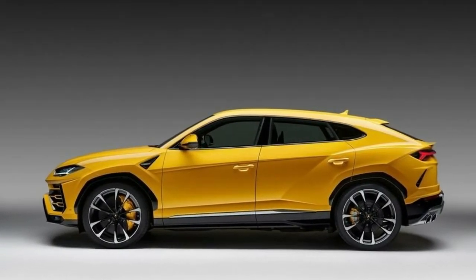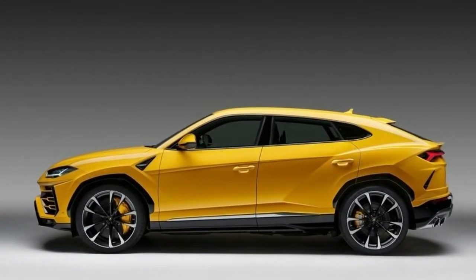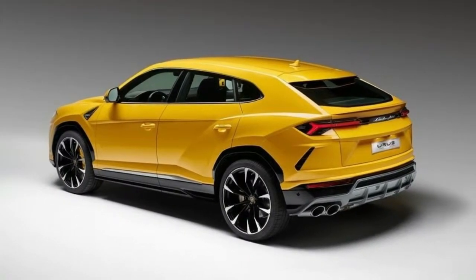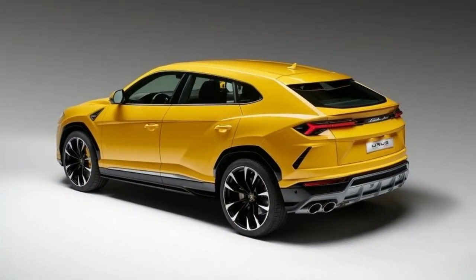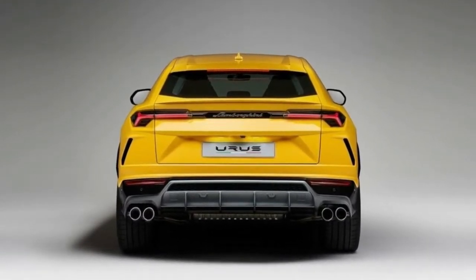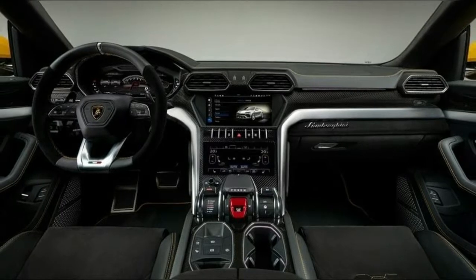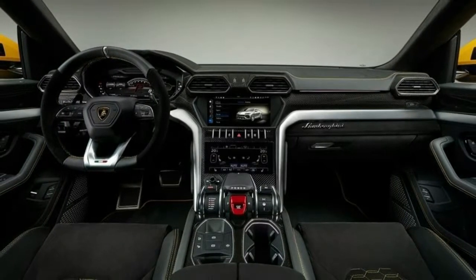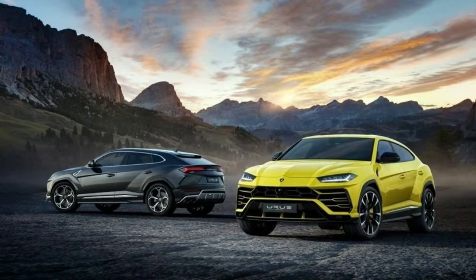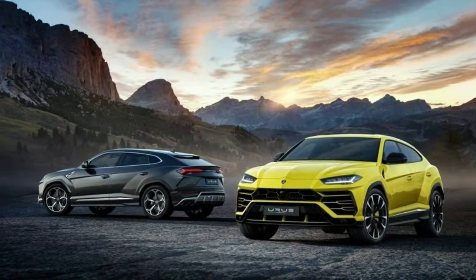The run to 60 reportedly takes around 3.5 seconds, and we anxiously await the first YouTube video showing an Urus lined up against a Jeep Grand Cherokee Trackhawk for ultimate SUV acceleration bragging rights. With a 190 mph top speed, Rambo Lambo Part 2 seemingly makes good use of all those aero bits to outrun the Trackhawk by a solid 10 mph, and the Bentley Bentayga by razor-slim margins.